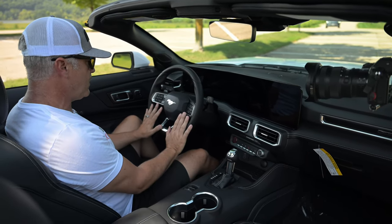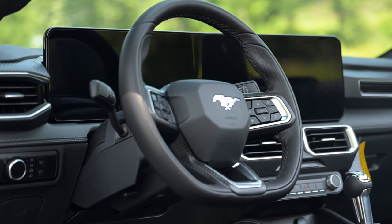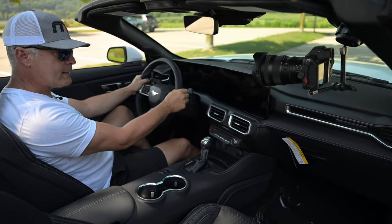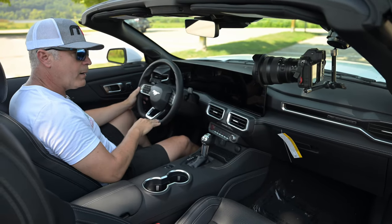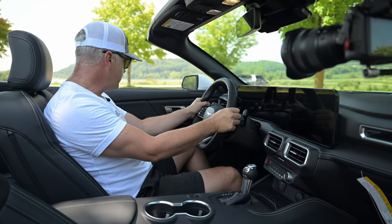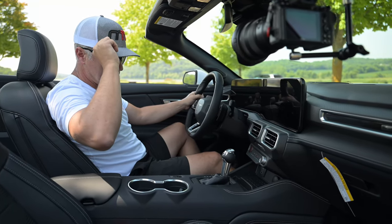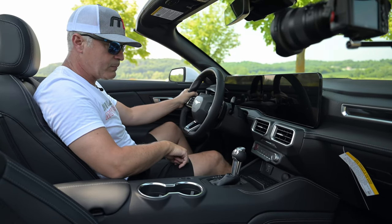The feel of the steering wheel is really, really nice. It's thick enough but not too thick. It's got the square bottom to help for getting in and out of the car and gives you a real nice performance feel. When we're driving it around on the roads, I think what they've done to the steering is fantastic — very, very responsive. A bit light, but very responsive.